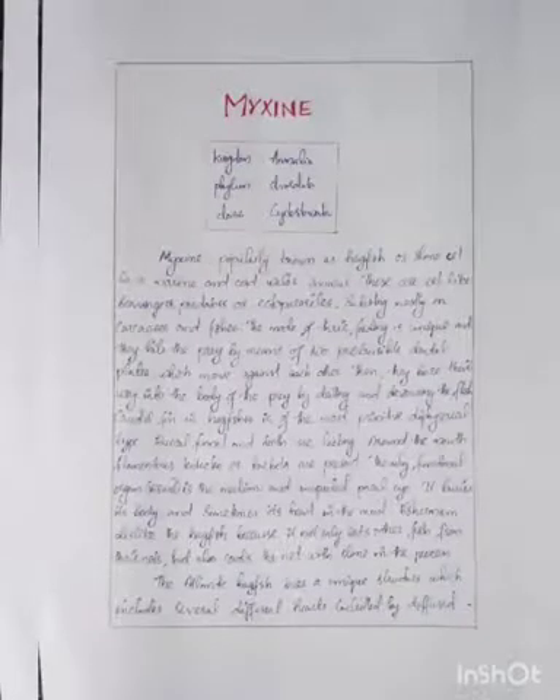Myxine is a marine and cold water animal which belongs to the kingdom Animalia, Phylum Chordata, and Class Cyclostomata, popularly known as hagfishes or slime eels. These are eel-like scavengers, predators, or ectoparasites, subsisting mostly on carcasses and fishes. Their mode of feeding is unique: they bite the prey by means of two protrusible dental plates which move against each other, then bore into the body of the prey by drilling and devouring the flesh.